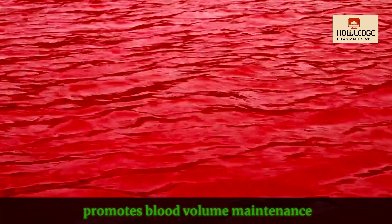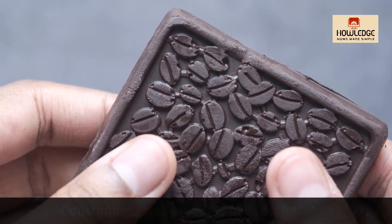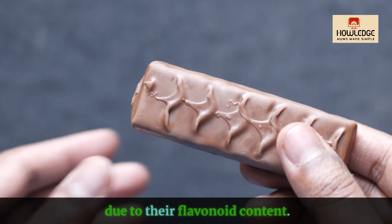Stay hydrated. Proper hydration promotes blood volume maintenance and good blood pressure levels. Consuming small amounts of dark chocolate and cocoa may temporarily lower blood pressure due to their flavonoid content.